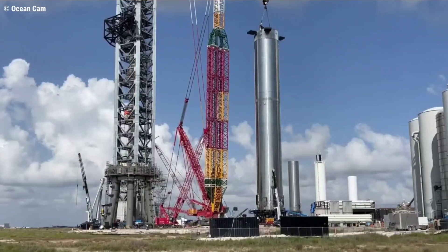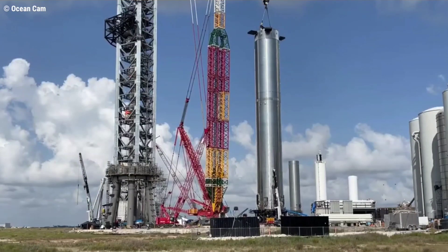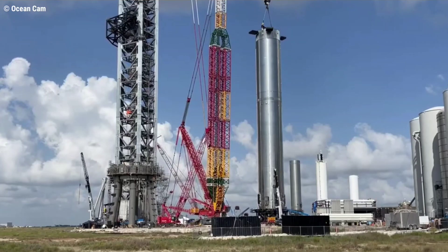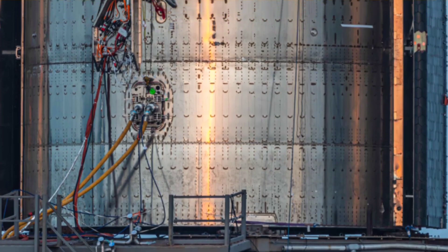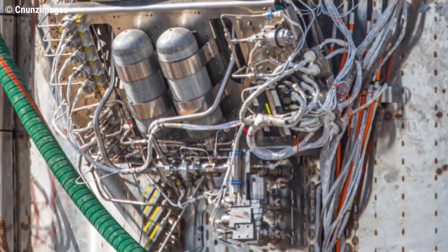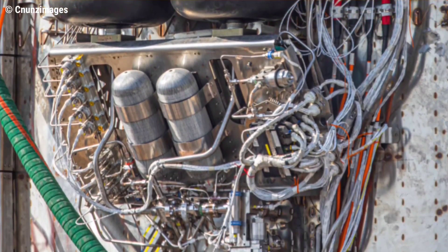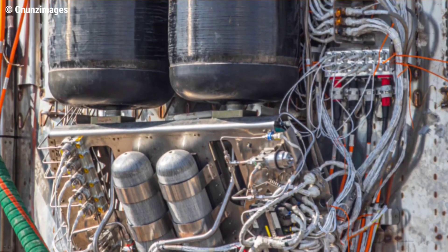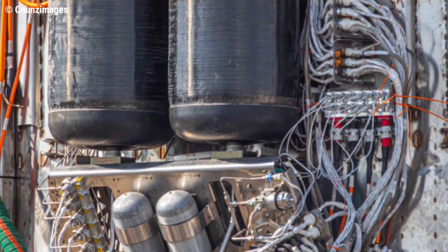Both Super Heavy booster 4 and the launch mount have undergone substantial changes since they last parted ways four weeks ago. SpaceX teams have been laser-focused on installing the vast array of plumbing, wiring, and components required to turn the hulking steel structures into functional launch facilities, and the largest flightworthy rocket certainly looks the part.